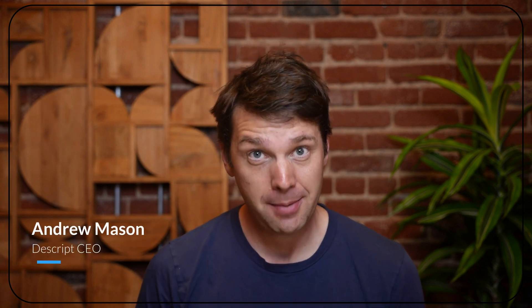Hey there and welcome to Descript Season 4 update. I am Andrew, Descript's CEO. If you haven't seen one of these before, the idea is that they're kind of quarterly events where we share what we've been up to over here and usually announce some cool new features.